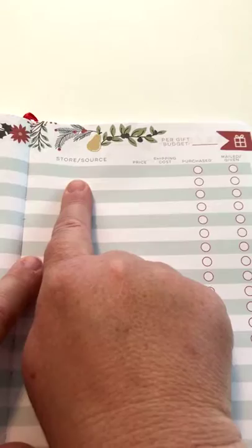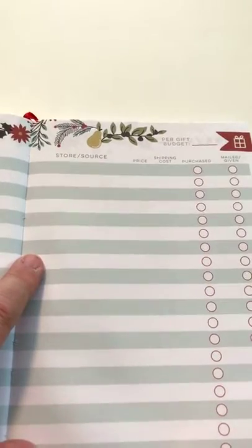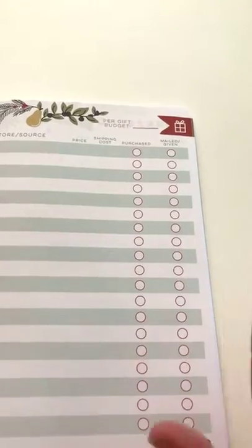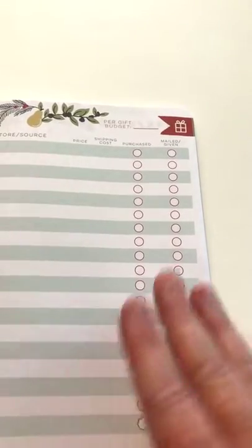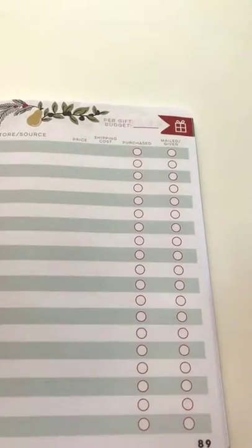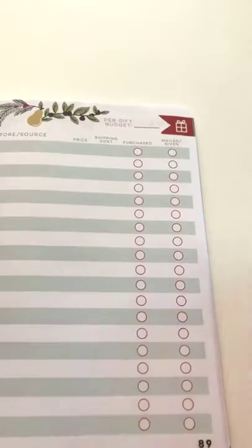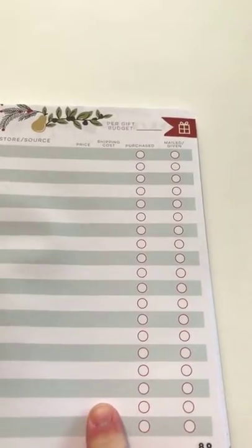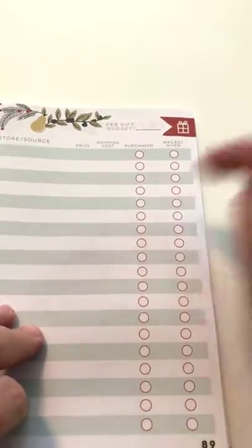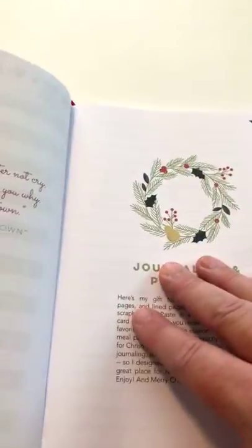There's the giving list — this is where you write down what you actually buy for each person: their name, the gift, the store or source, and a place to include the shipping costs. I have always lived really far from my family, and when you live far away you can get eaten alive by shipping costs. So one of the things I've learned is to make sure everything that's going to need to be shipped for Christmas is purchased by the 12th of December. Then there's a place to check off purchased and a place to check off mailed or given — and that's true for each of the three different categories: work and school, family, and friends.